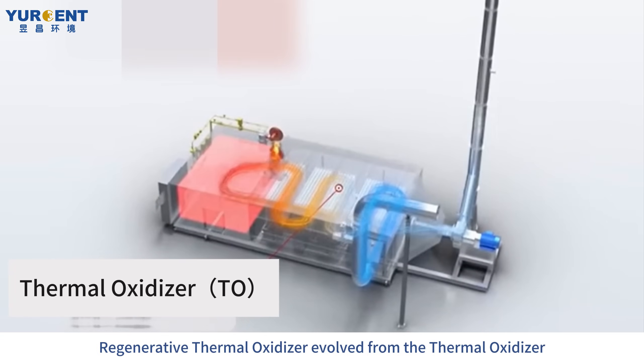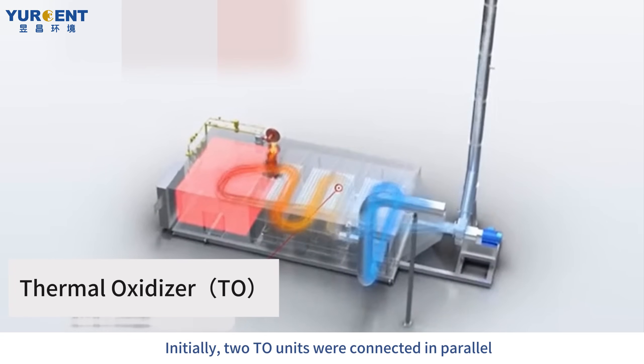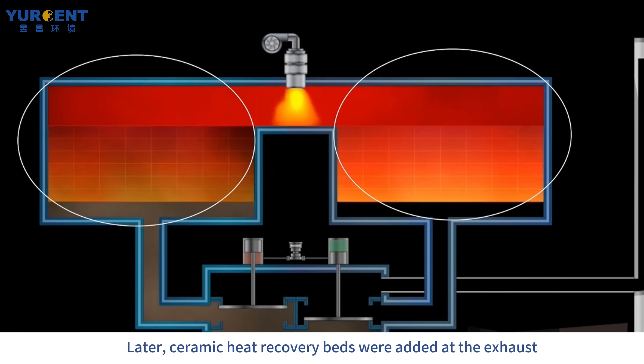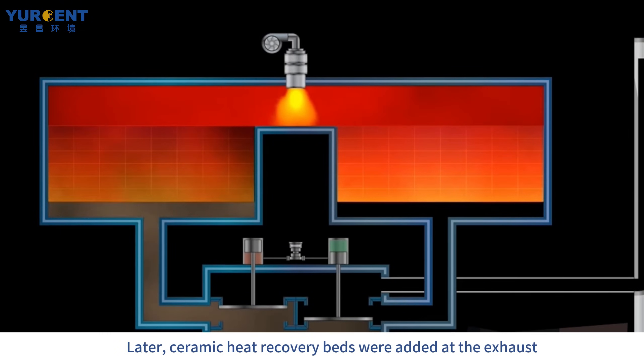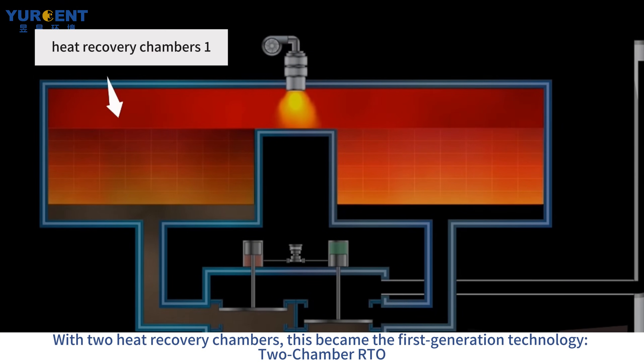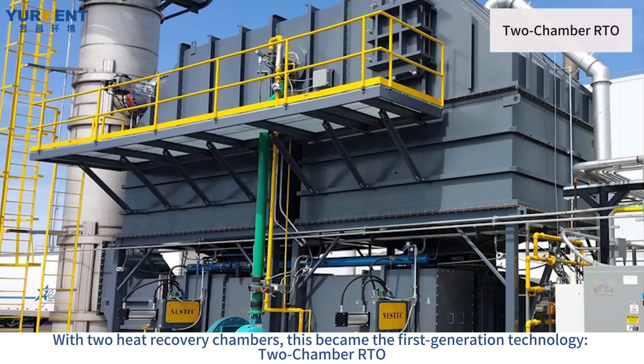RTO evolved from the TO. Initially, two TO units were connected in parallel. Later, ceramic heat recovery beds were added at the exhaust. By using poppet valves to alternate airflow directions, heat regeneration was achieved. With two heat recovery chambers, this became the first-generation technology: the two-chamber RTO.